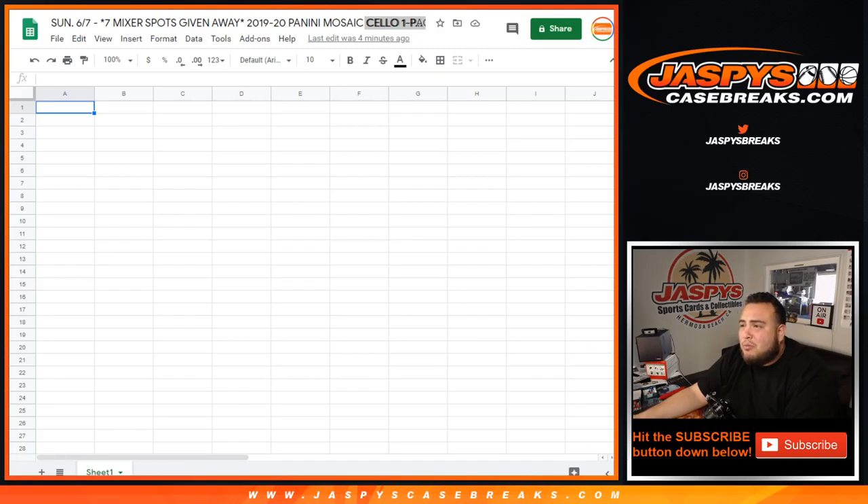What's up everybody, Jason here for Jazby's Case Breaks.com. We just sold out a little 1920 Mosaic Cello Pack. It is a one-pack break, round of teams number 10. Number 11 is also sold out, but we're doing the video here for number 10.